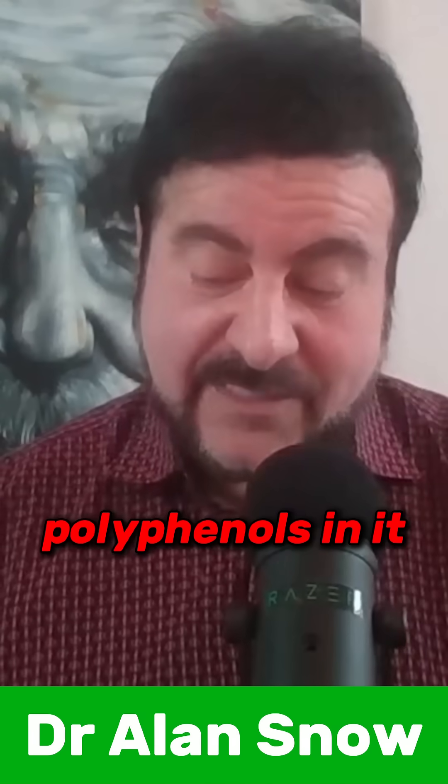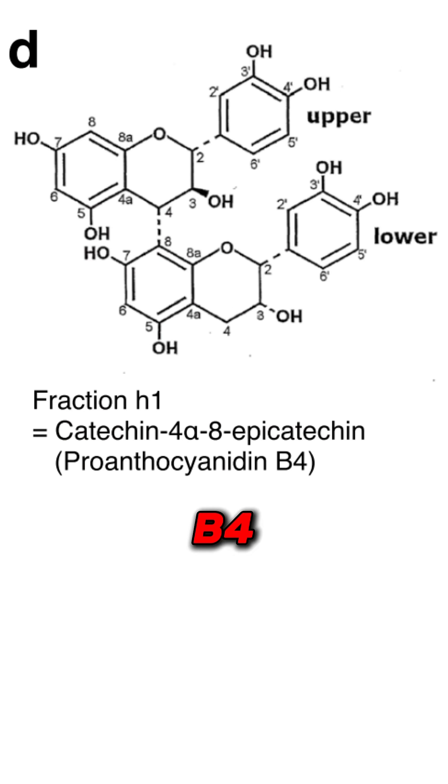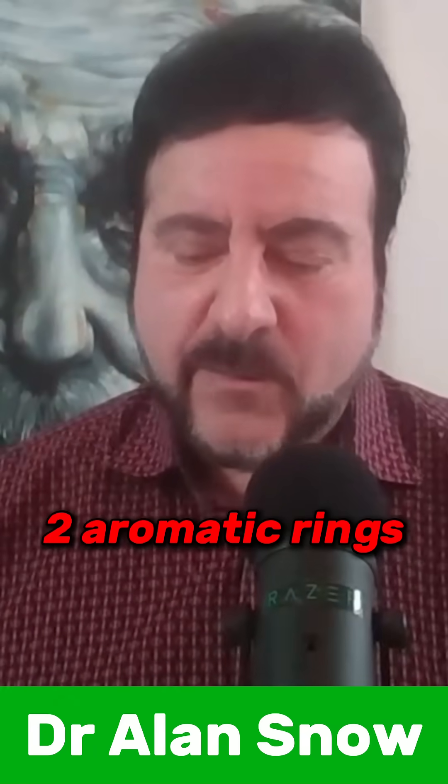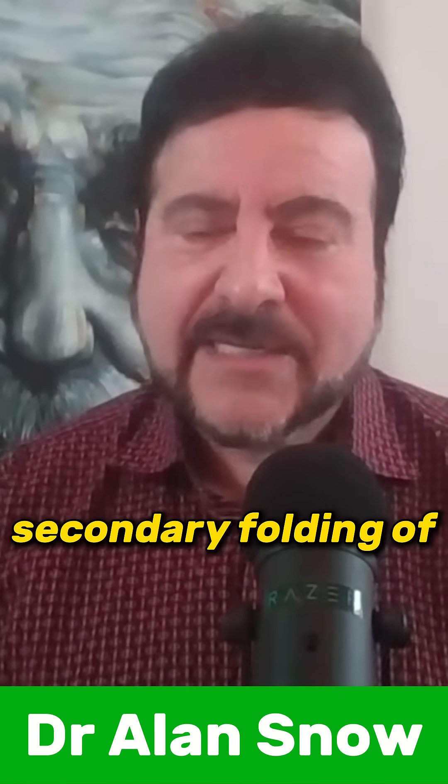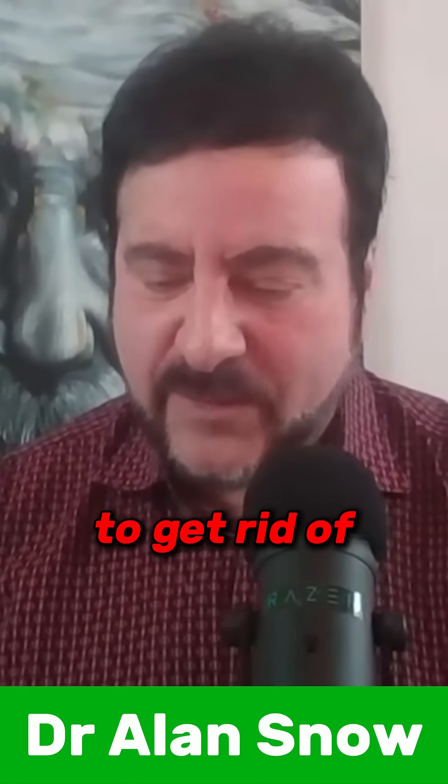It has alkaloids, polyphenols, and proanthocyanidins — some of which I discovered: Proanthocyanidins B2, C1, and B4. These have to do with the different linkages between two aromatic rings. Here you have four OH groups, forming a hydroxyl wedge. They open up the beta sheet secondary folding of insoluble plaques and tangles that are hard to get rid of.